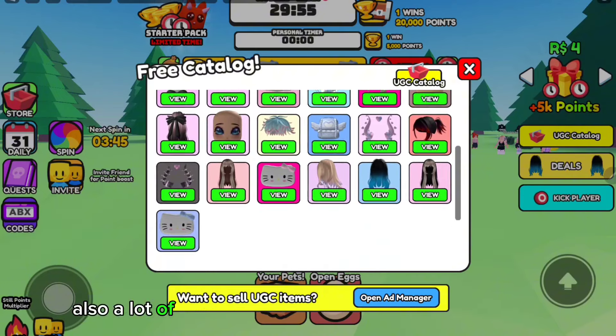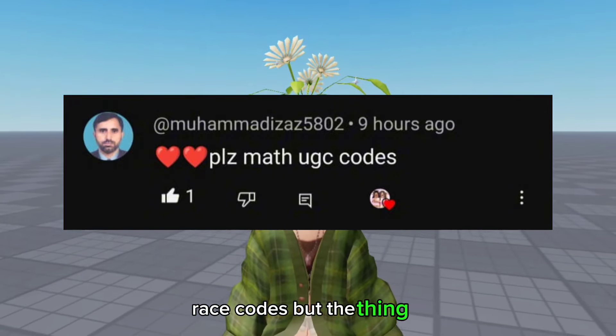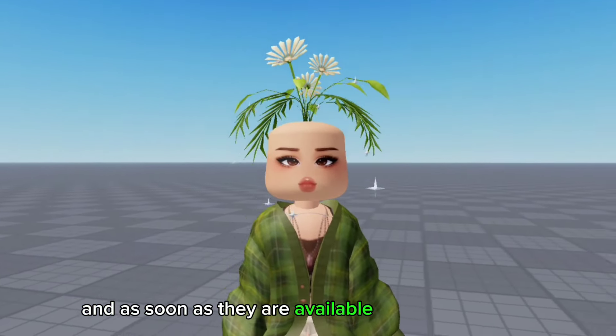A lot of you guys have been asking for UGC Math Race codes, but the thing is there are no new codes in that game. As soon as they are available, I will let you know.